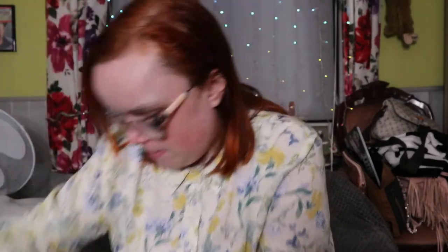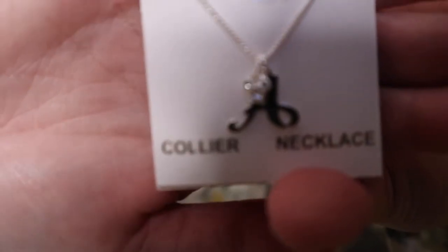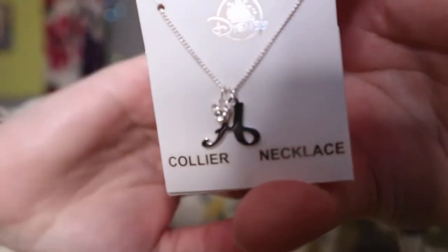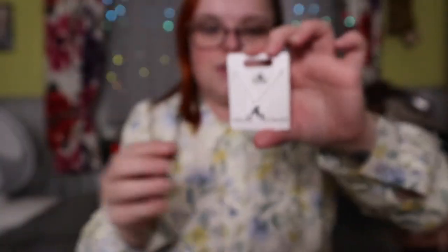Next I treated myself to this little necklace — it's an 'A' necklace for Amy, and it's got a little Mickey head on it as well. I just picked this up for myself as a treat-yourself moment.